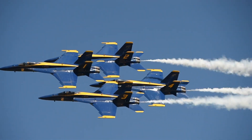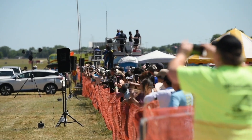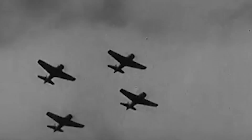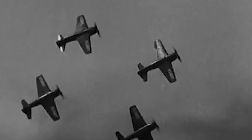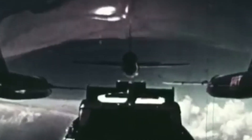Since 1946, the Blue Angels have brought naval aviation to men and women of all ages. They began flying the F-6F Hellcat and have since flown a variety of aircraft showcasing the capabilities of naval aviation through the decades.